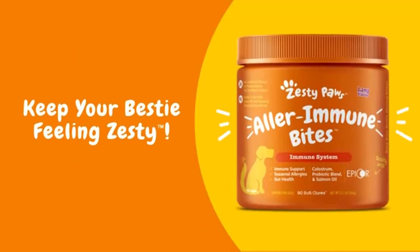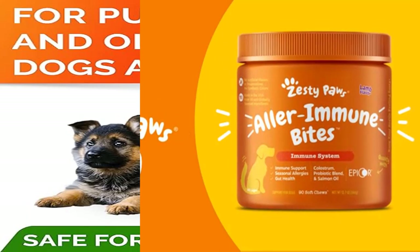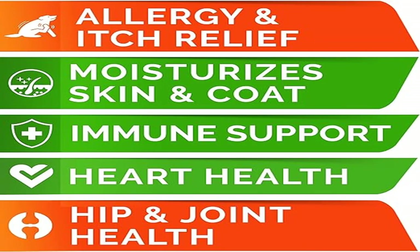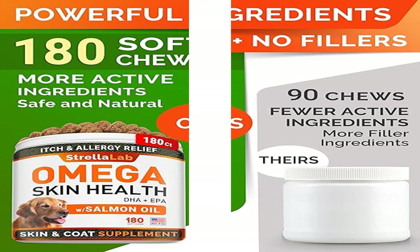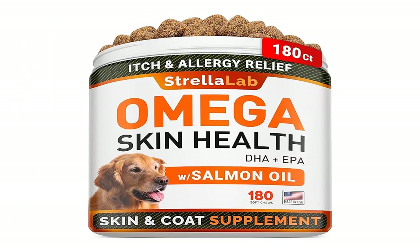Dog itch relief skin and coat supplement with high content of omega fatty acids at 500 milligrams per serving. These anti-itch bites help your pet with dry skin and hot spots — reduce itching, irritated sensitive and flaky skin, stop shedding, and promote healthy soft and shiny fur and hair growth. Allergy relief and hip and joint health combined, along with easing various types of skin allergies and symptoms like scratching and paw licking.